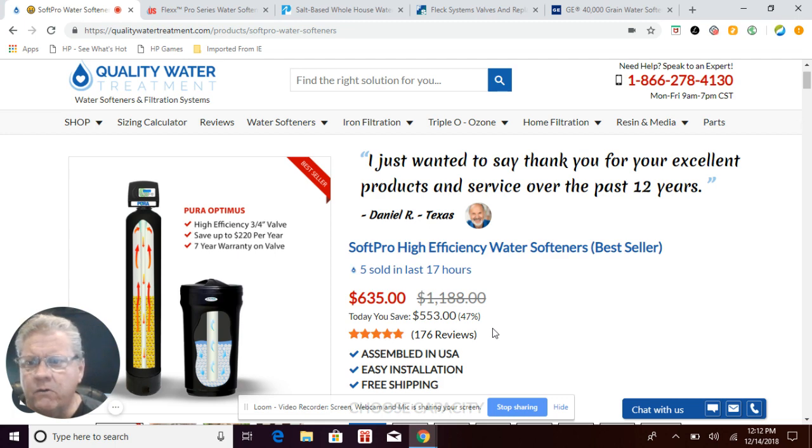I've pulled up five different websites including qualitywatertreatment.com, which is our website, and I want to compare the top-selling water softeners on the market with you.